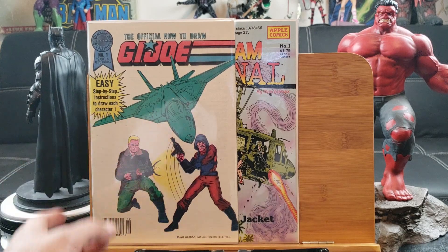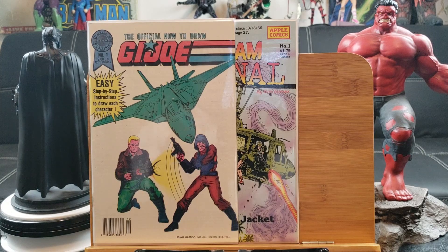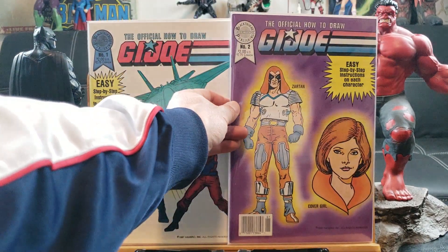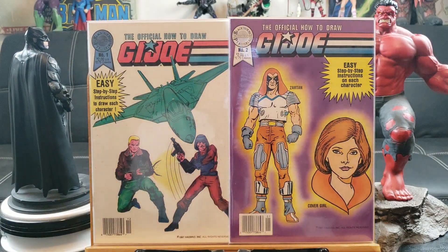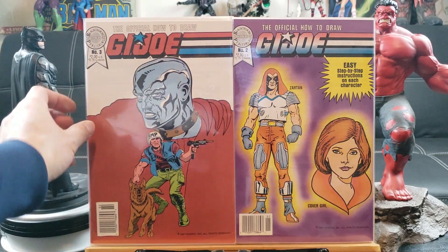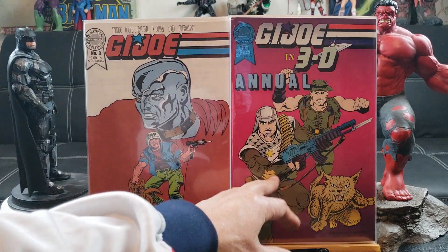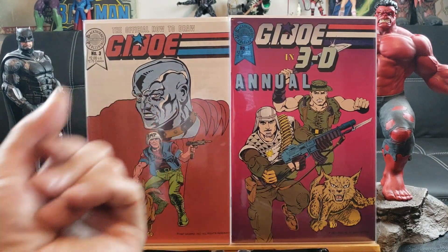Easy step-by-step instructions on how to draw it — this is Black Thorn, a true collector's must-have if you're a big fan of G.I. Joe. Here's number two with Deathstroke — I guess this is the cover girl. And this is Deathstroke number three in the G.I. Joe in 3D Annual — the art looks so static.